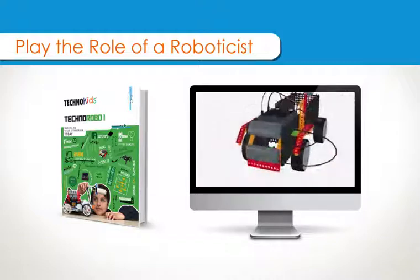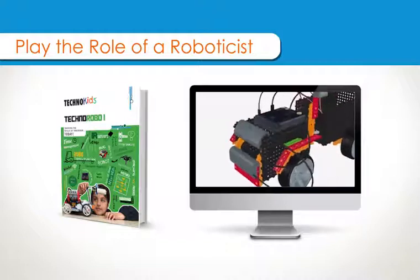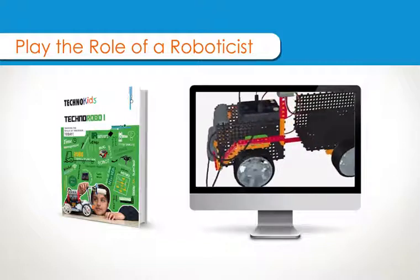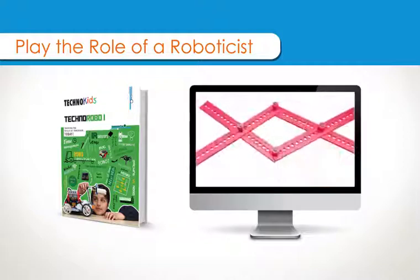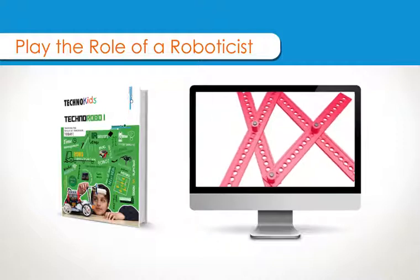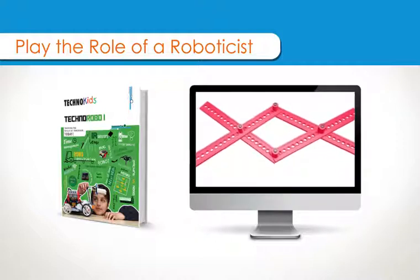They build a robo-transporter and route-transporter and program the movements by using RoboMind. They develop logical reasoning, time management, and problem-solving abilities as they are introduced to a simple engineering process.